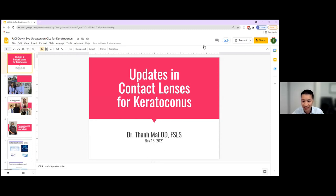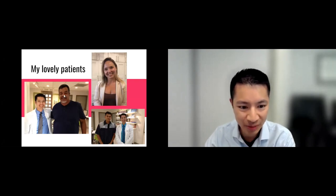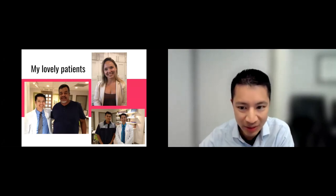Thank you very much, Dana. I appreciate the opportunity to participate. I'm really excited to talk about conic lenses and especially how we can help patients with keratoconus, which is one of my big passions. A little bit about my office — we're in Costa Mesa, just about less than 10 minutes away from the Gavin Eye Institute. We just love working with our patients.